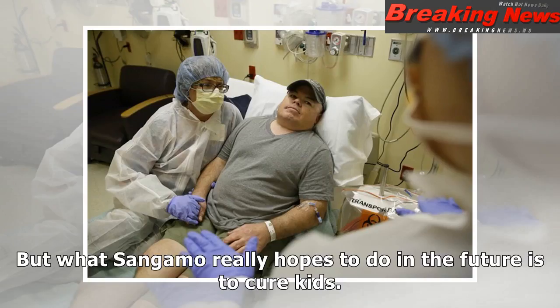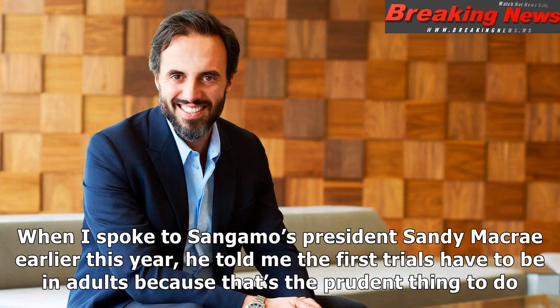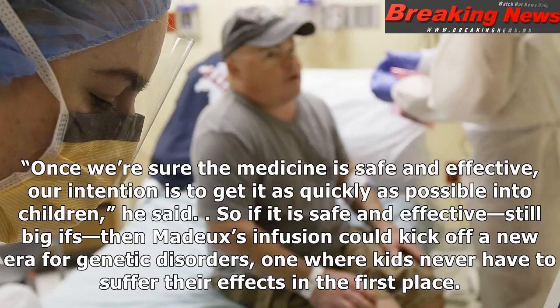But what Sangamo really hopes to do in the future is to cure kids. When I spoke to Sangamo's president Sandy McRae earlier this year, he told me the first trials have to be in adults because that's the prudent thing to do. Once we're sure the medicine is safe and effective, our intention is to get it as quickly as possible into children, he said. So if it is safe and effective — still big ifs — then Madder's infusion could kick off a new era for genetic disorders, one where kids never have to suffer their effects in the first place.